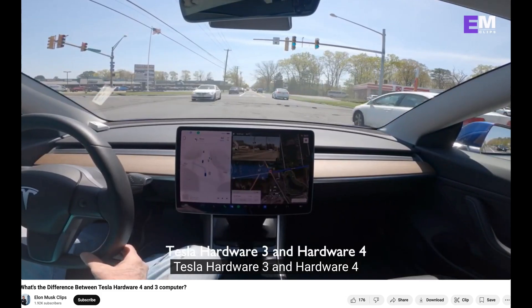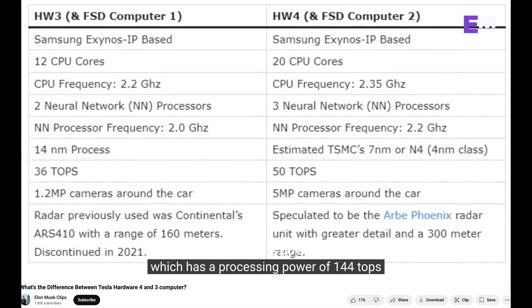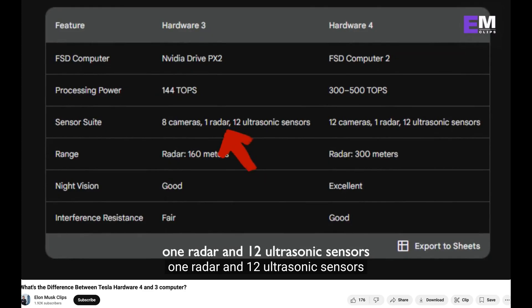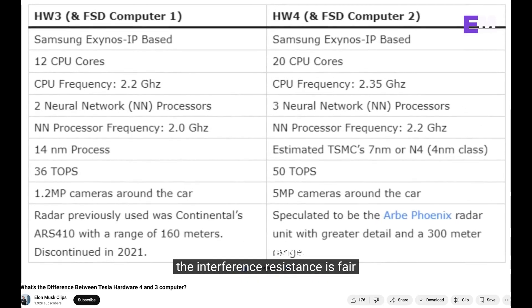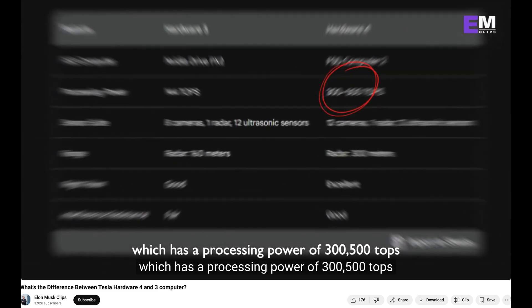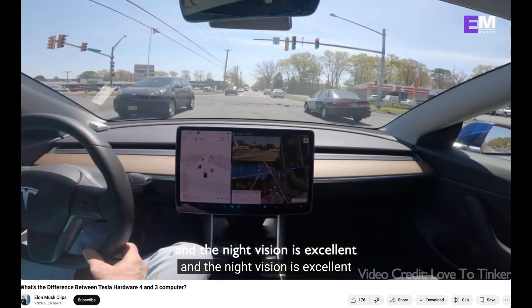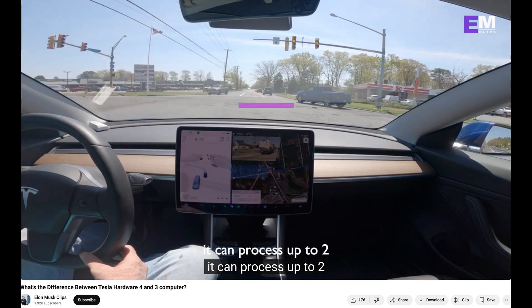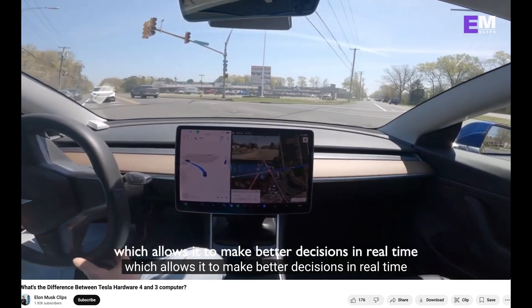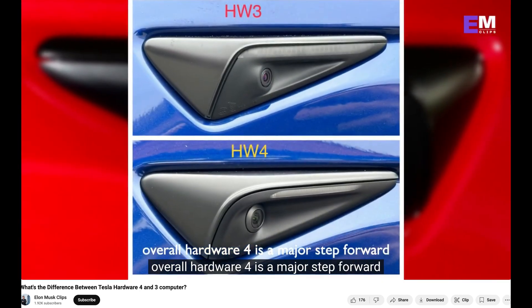Let's compare the key features of Tesla hardware three and hardware four. Hardware three is equipped with the NVIDIA Drive PX2 computer, which has a processing power of 144 teraflops. It has a sensor suite of eight cameras, one radar, and 12 ultrasonic sensors. The radar has a range of 160 meters, night vision is good, and interference resistance is fair. Hardware four is equipped with the FSD Computer 2, which has a processing power of 300 to 500 teraflops. It has a sensor suite of 12 cameras, one radar, and 12 ultrasonic sensors. The radar has a range of 300 meters, night vision is considered excellent, and interference resistance is good. In terms of computing power, hardware four can process up to two to four times more data than hardware three, allowing it to make better decisions in real time.